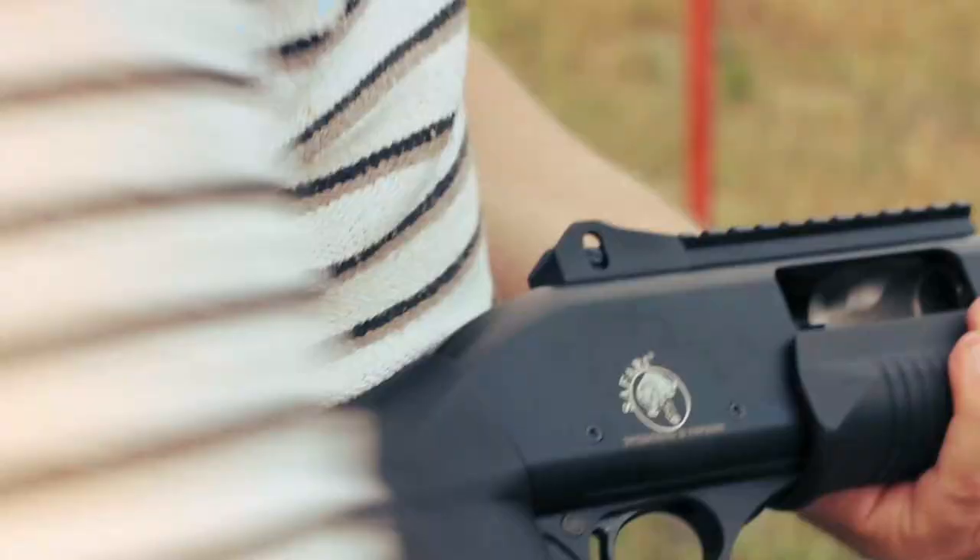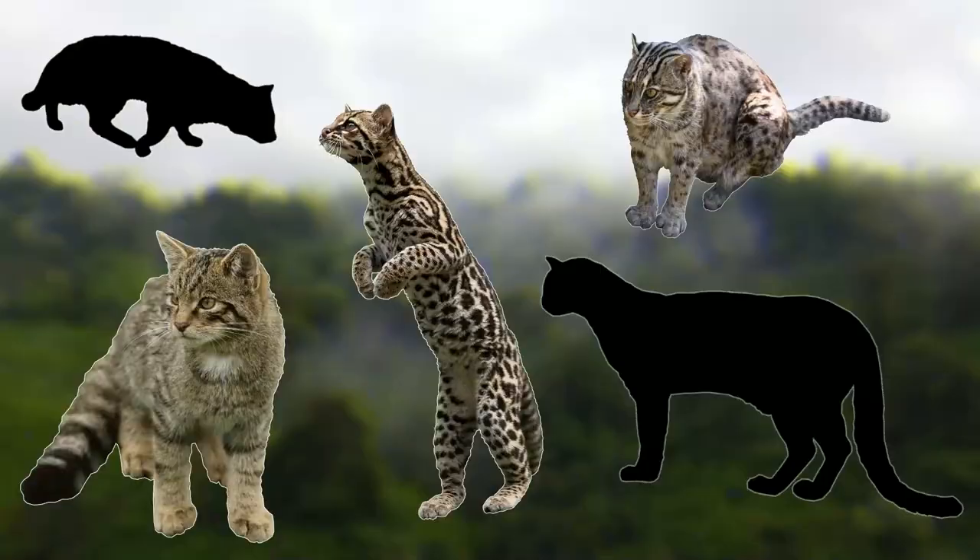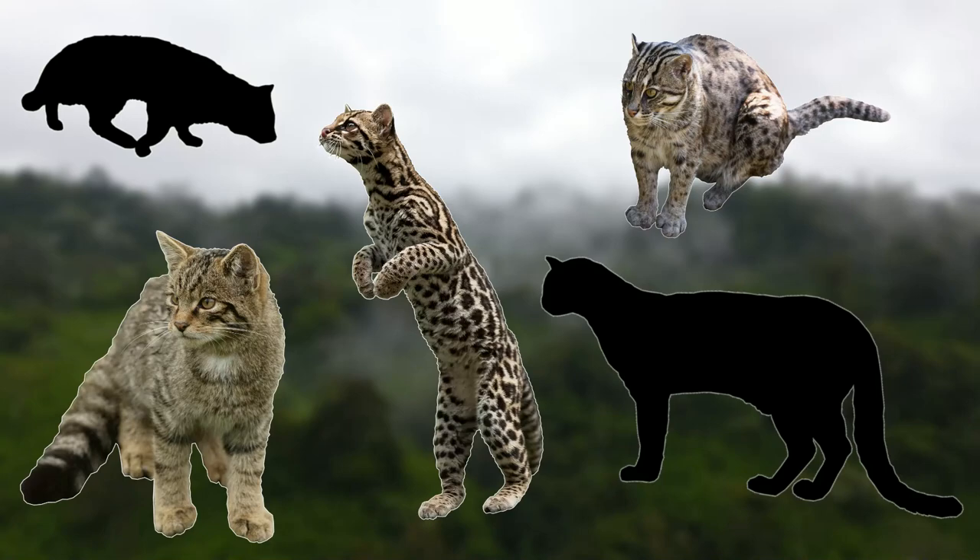Like most of the species on this list, they are suffering due to habitat loss, but this also brings with it other threats. When they are forced into more built-up areas, they often find themselves hunting livestock. This leads to direct conflict with humans, and this normally doesn't end well for these cats. Even though it's not their fault, it looks like they'll be in conflict with humans for many years to come.